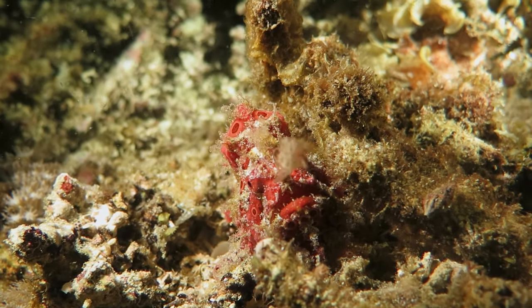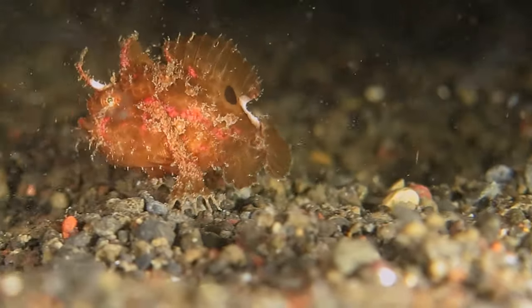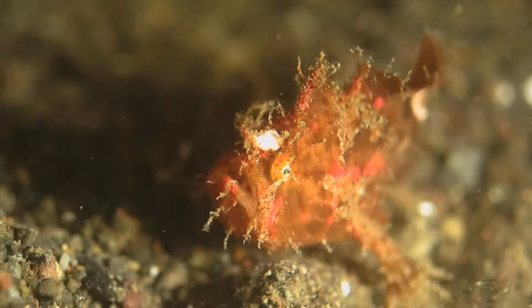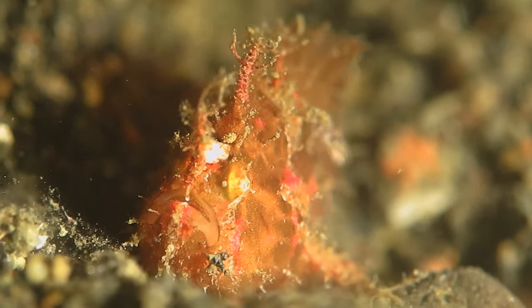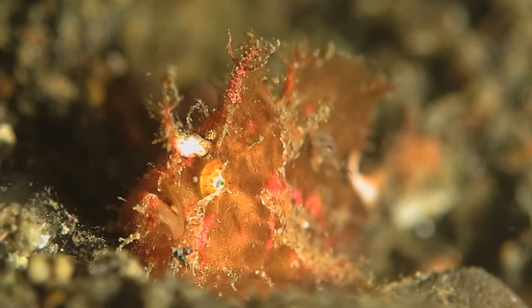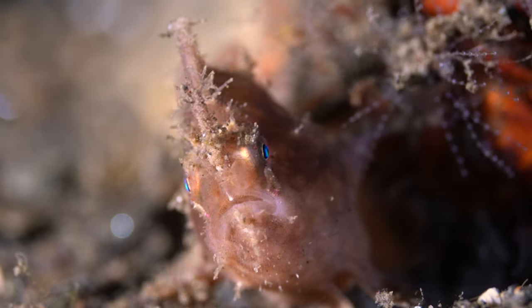If lost while hunting, the esca can be regenerated. They can expand their stomach and eat prey up to twice their size. They eat crab, fish, but also each other. The female can have up to 180,000 eggs.